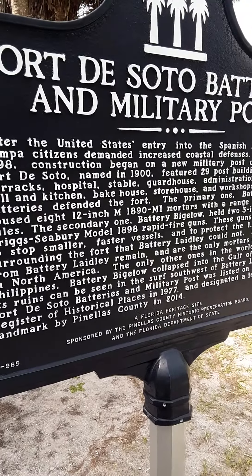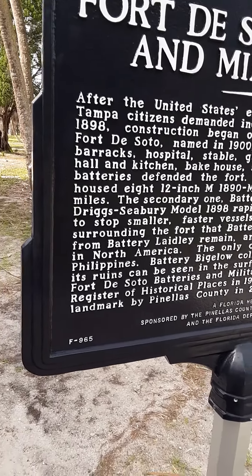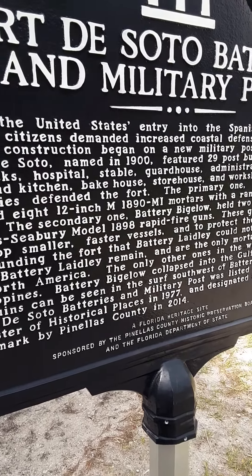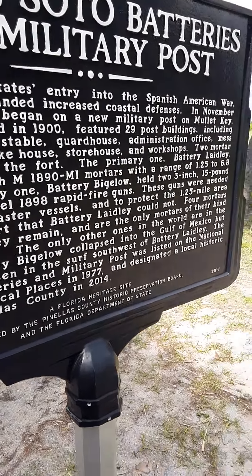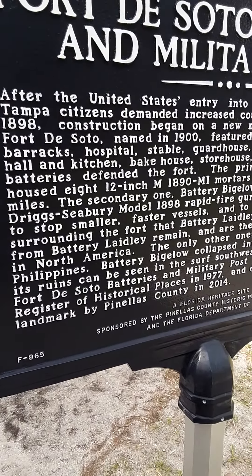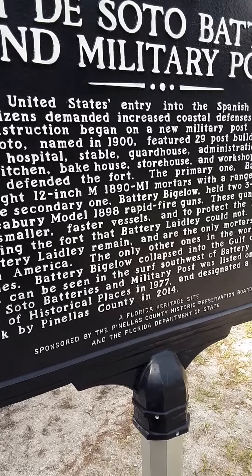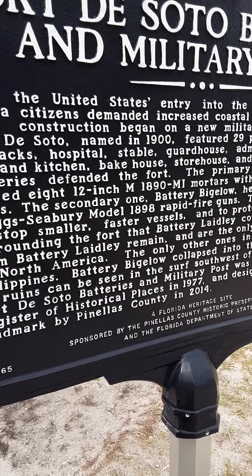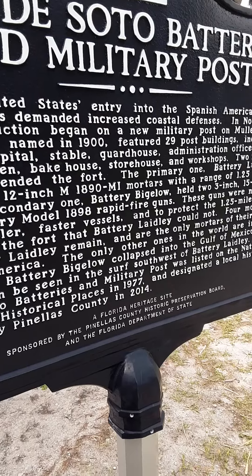The fort had two mortar battery houses with eight 12-inch 1890 military mortars, with a range of 1.25 to 6.8 miles. The 1898 rapid-fire guns were needed to stop smaller, faster vessels and to protect the surrounding areas.